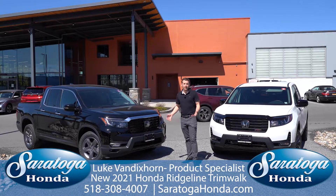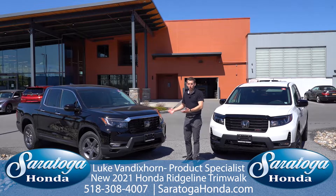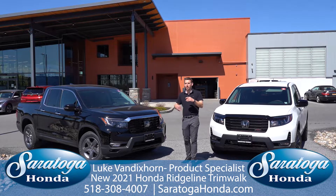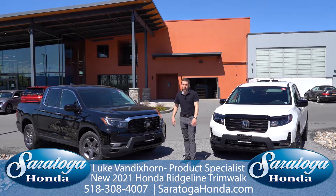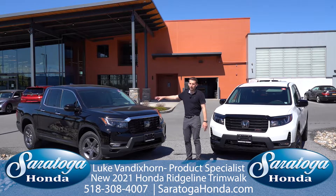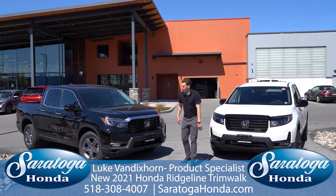Last but not least, the Black Edition. This has been a staple since the 2017 Ridgeline — really an appearance package on the RTL-E. So you're still getting all the features I just mentioned: the heated seats, the leather, the built-in nav, the in-bed trunk audio system, but you're getting the blacked-out wheels and black leather with red perforation underneath it. Really a sharp looking truck.